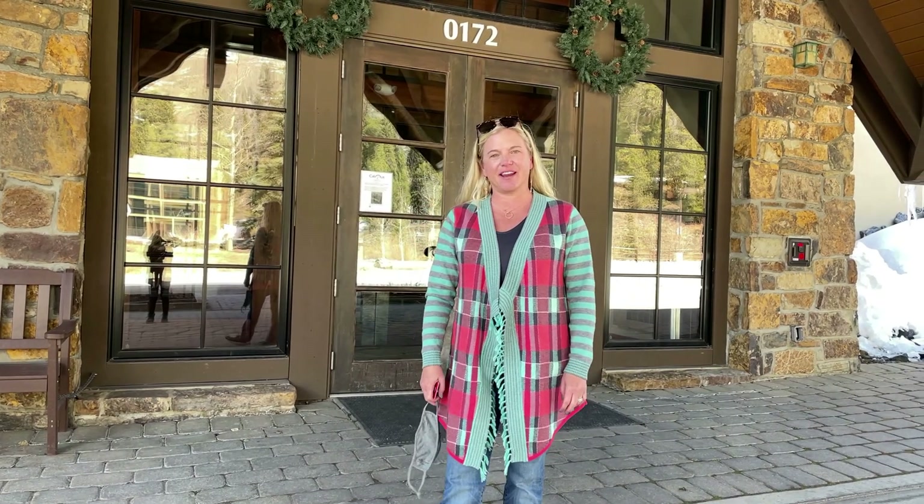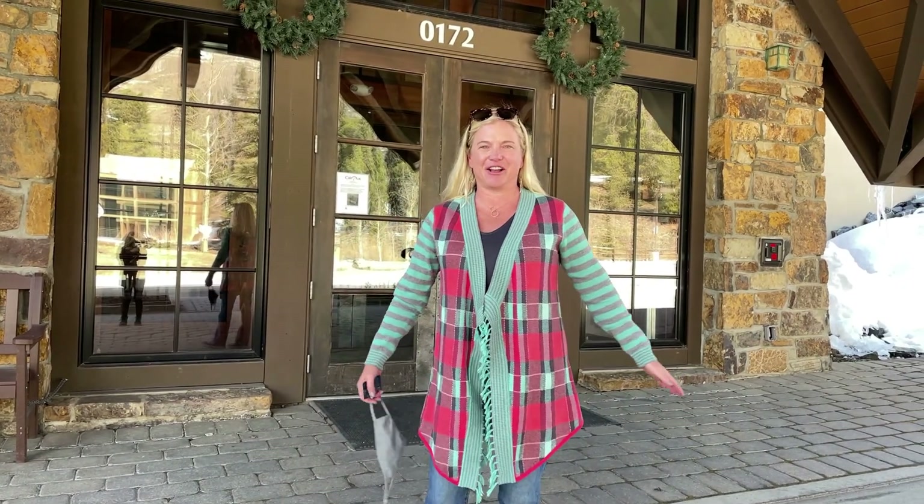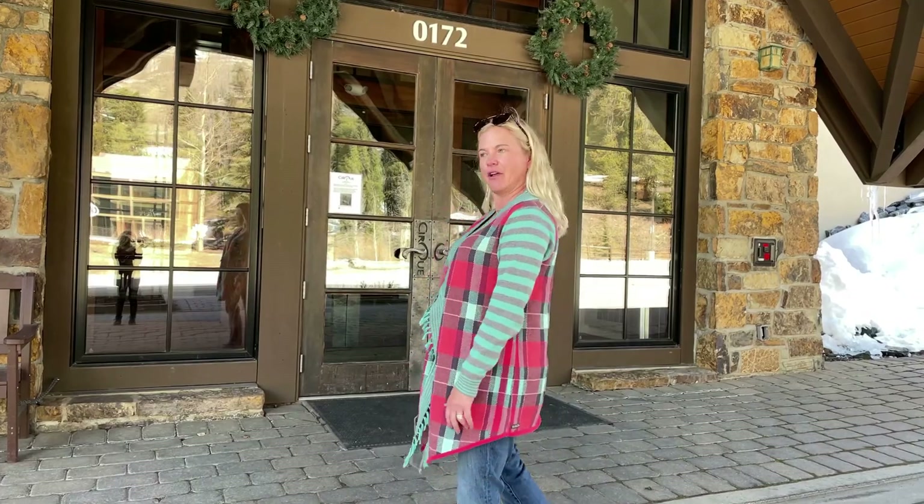It's Keeley Gray with Summit Real Estate and we're at the Cirque. I've got my daughter as my camera girl today to help out with our tour. So let's go take a look.